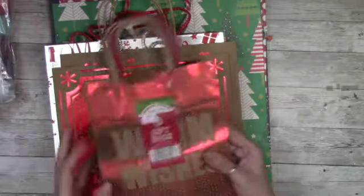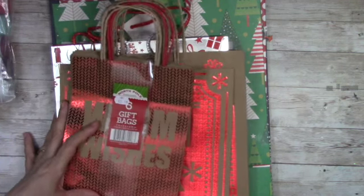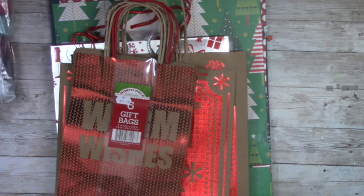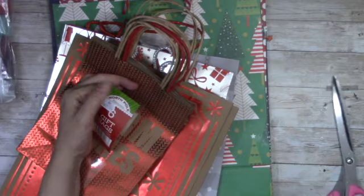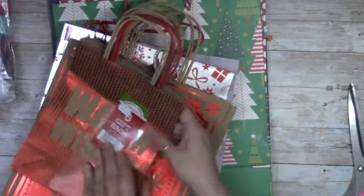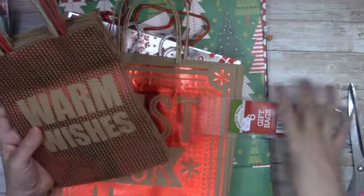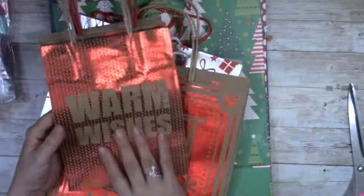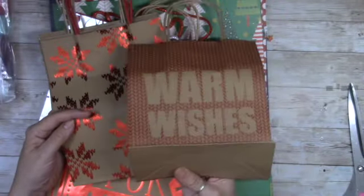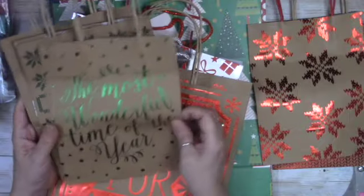I'm going to start with my favorite store here in my neighborhood. I was able to get some Christmas bags because I have a few gifts I need to start putting in bags. This year I decided most gifts are going to go in bags. I found this little pack of cute bags with crinkle paper — brown paper bags — six gift bags for $2.19, which is not bad at all. They say 'Warm Wishes,' 'Snowflakes,' and 'Most Wonderful Time of the Year.' These are pretty cute.